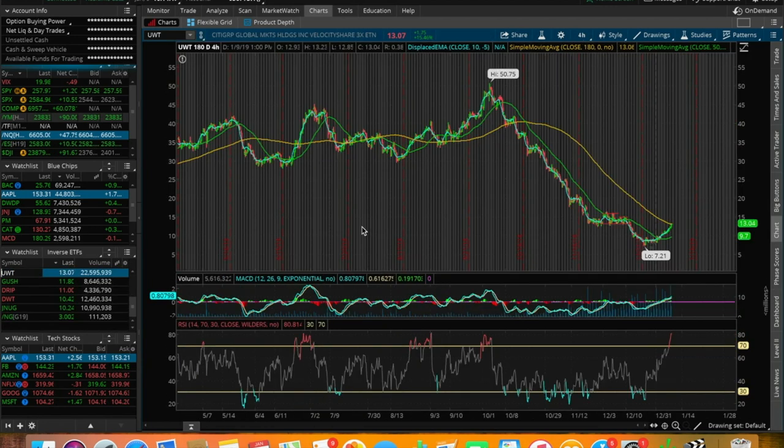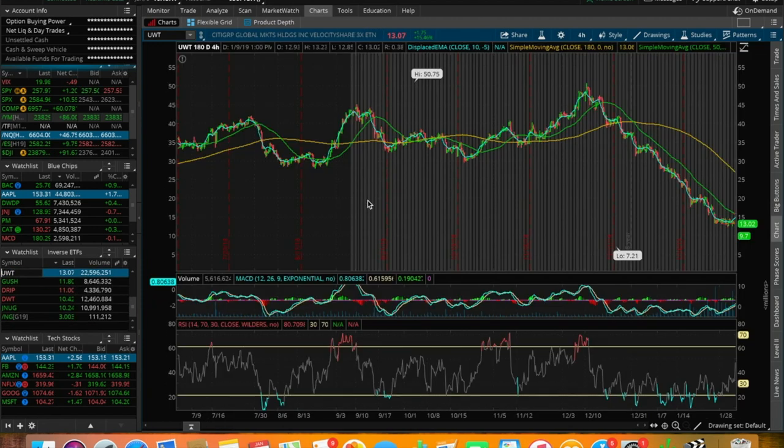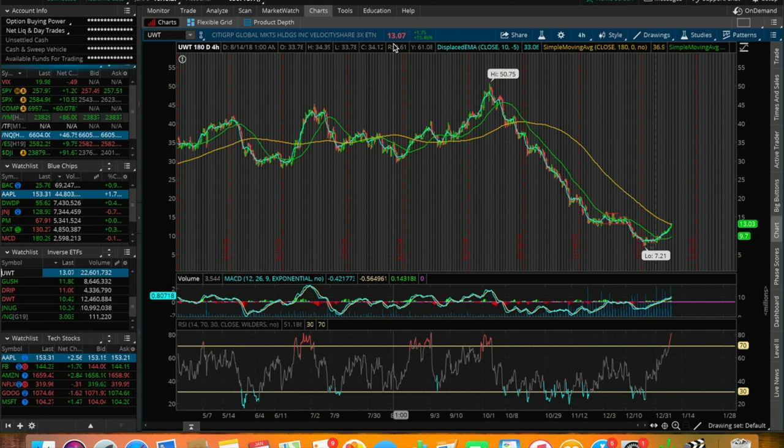UWT is a 3X leveraged ETF, meaning it moves three times quicker than the underlying asset, which in this case is crude oil. The fact that crude oil had a 5% day means that UWT should be up around 15% — and that's exactly what it was, up 15.46%. The numbers don't add up exactly; it's not meant to be exact. These ETFs are very, very close to their underlying asset in terms of price action and price performance.